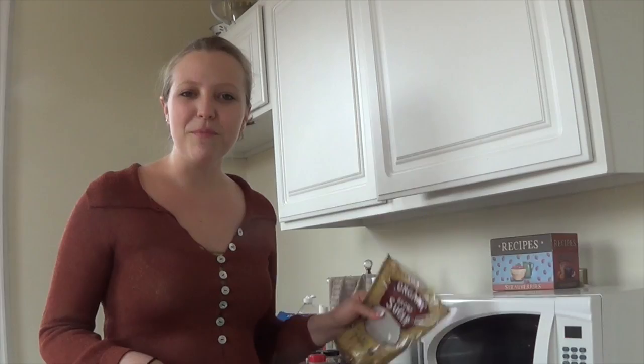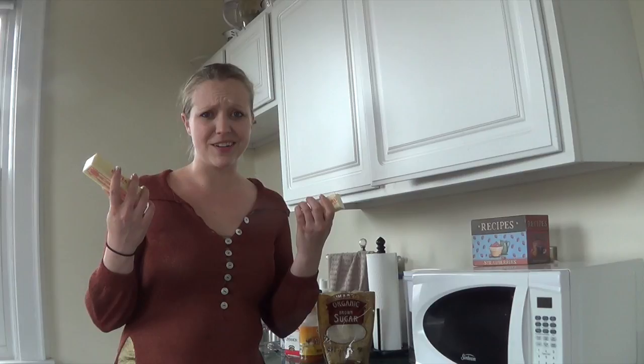We will be using 12 tablespoons of butter, 3/4 cup of brown sugar, and 1/3 cup of honey. Whoa, hold on! That's a lot of butter and sugar. Weren't these supposed to be healthy cookies?